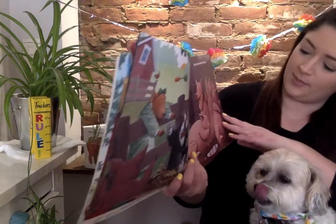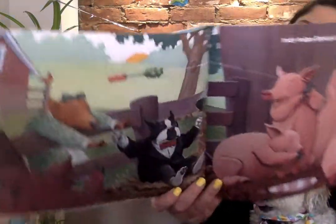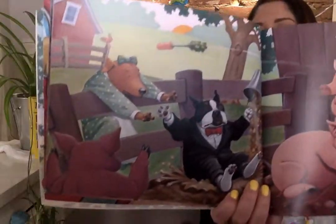Judy helps Edward feed the pigs. Oh no! Edward fell.